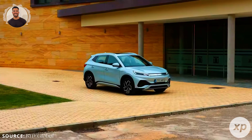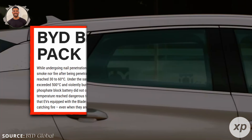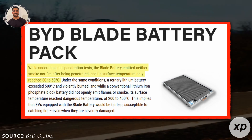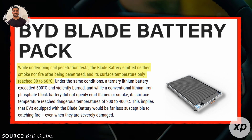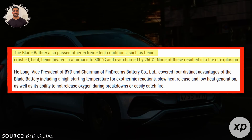First, let's rewind to 2020, when BYD introduced the Blade Battery. This innovation quickly gained attention for its exceptional safety, durability, and affordability. Unlike NMC — Nickel Manganese Cobalt — batteries that rely on pricey metals like nickel and cobalt, the Blade Battery utilizes LFP technology.